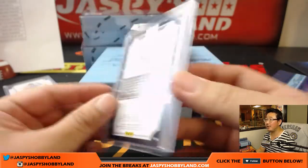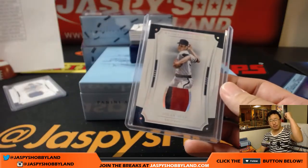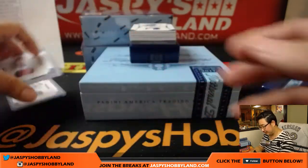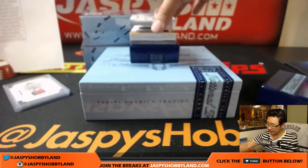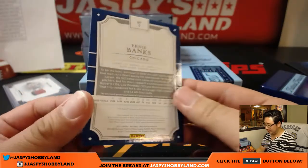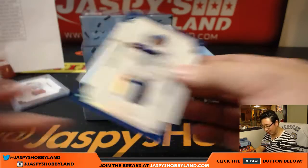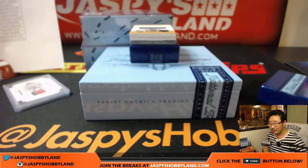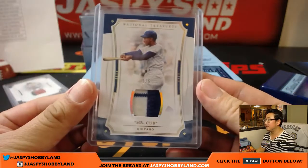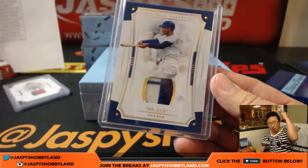Game used material right there. David, all aboard the Big Hit Express, woo-woo! Another train whistle - 3 out of 5, Mr. Cub himself. Nice, let's play 2. Game used materials in this one, another train whistle relic. Ed Ahrens with the Cubs. All aboard the Big Hit Express, woo-woo!